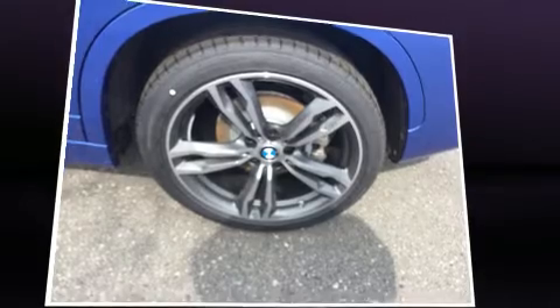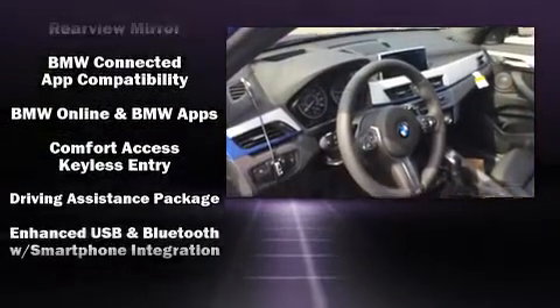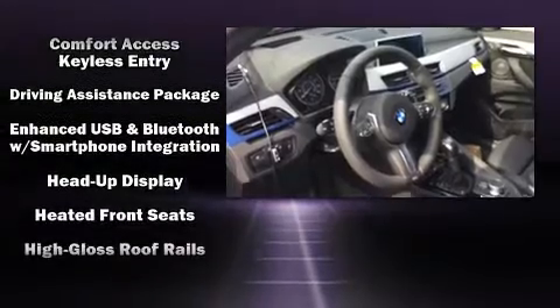Drivers benefit by not having to take their eyes off the road. Premium sound drives 12 speakers, providing you and your passengers a sensational audio experience. BMW ensures the safety and security of its passengers with equipment such as dual front impact airbags and traction control.